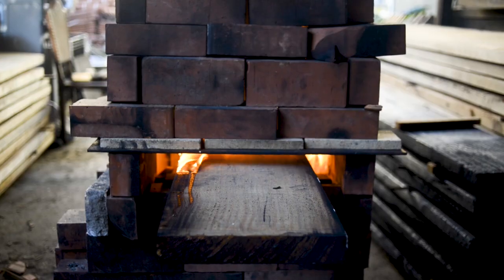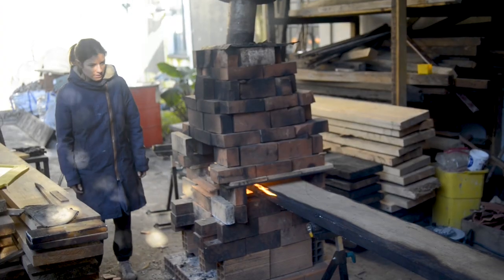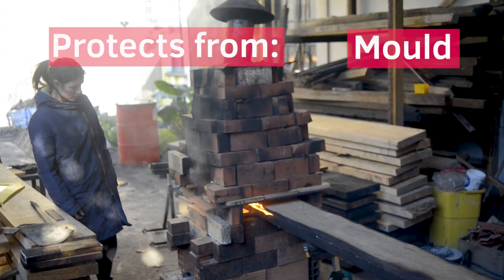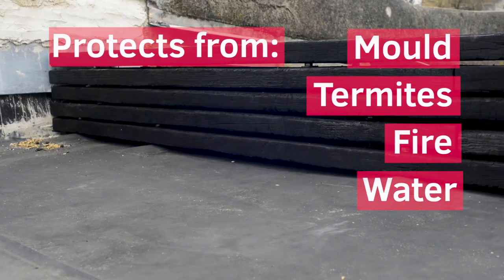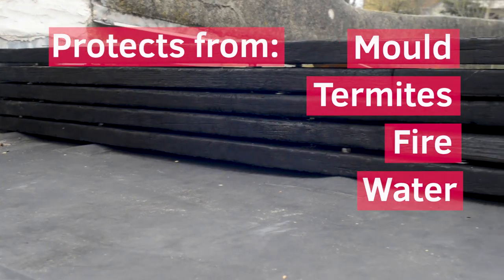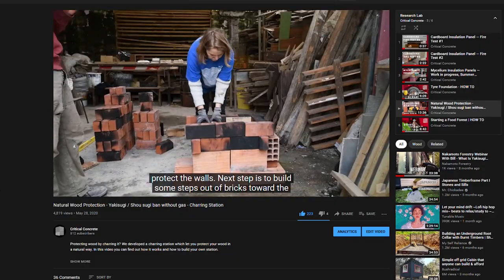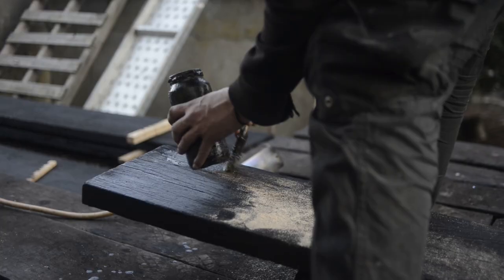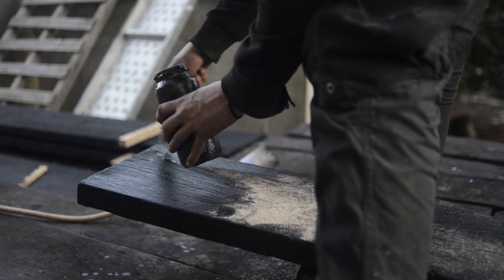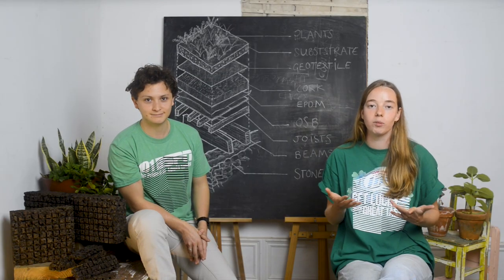Next, the wooden barrier to support the earth was installed. These boards were charred using inspiration from the Japanese technique of yakisugi, which offers protection from mould, termites, fire and water. We used a modified rocket stove to achieve this efficiently and sustainably. Additionally, the wood was treated with cooked linseed oil to offer more protection from the elements, counterbalancing the loss of humidity and flexibility from the burning process.